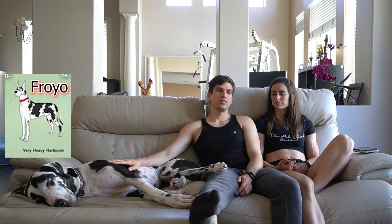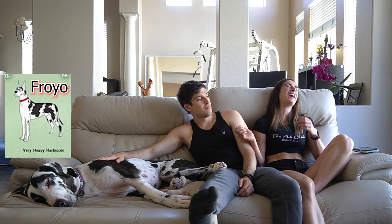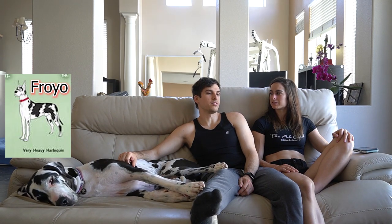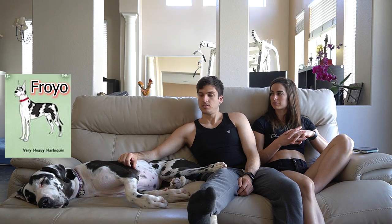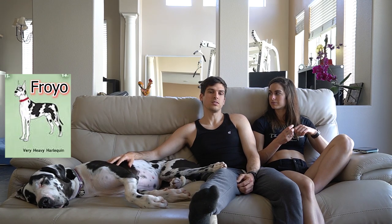Every breed has standard colors that identify the breed. For example, if you think of a Doberman, you think of the tan-point coloring. There are no Dobermans that look like Froyo — not that there couldn't theoretically be, since all dogs can share the same genes — but it wouldn't be an accepted color for the breed. It's kind of hard to explain quickly, but the idea is that you want to keep a breed easily identifiable and healthy. Joey's going to make a separate video explaining more about Great Dane genetics.